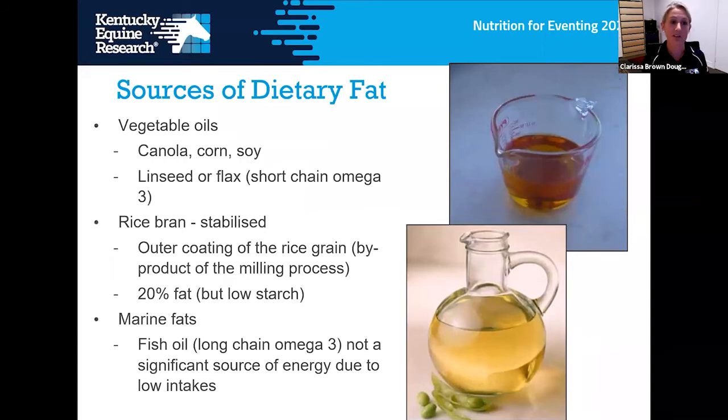Dietary fat can be provided by multiple sources — commonly vegetable oils like canola and soy oil. As understanding of omega-3 fatty acids grows, plant-based sources like flax and linseed and marine-derived fats like fish oil are also used. Plant-derived omega-3 fats such as linseed provide short-chain omega-3s, which don't work as efficiently as marine-derived long-chain omega-3 fatty acids. Another form of fat is stabilized rice bran, available as a meal or pellet, which provides good fat calories for performance horses without the messiness of liquid fats.